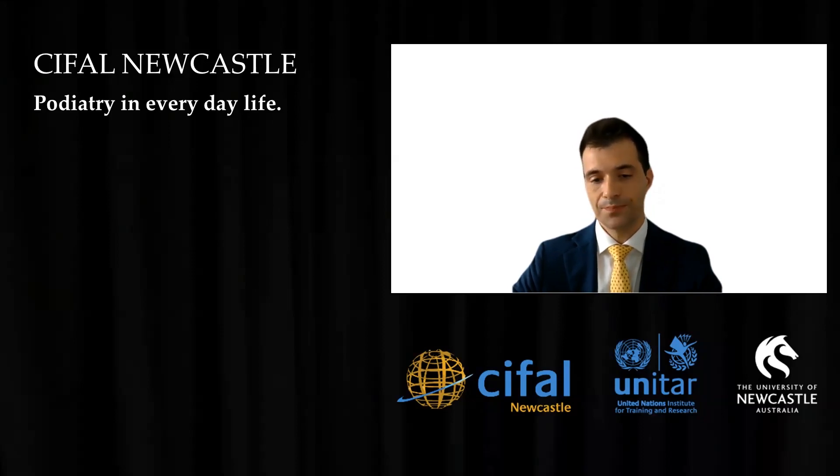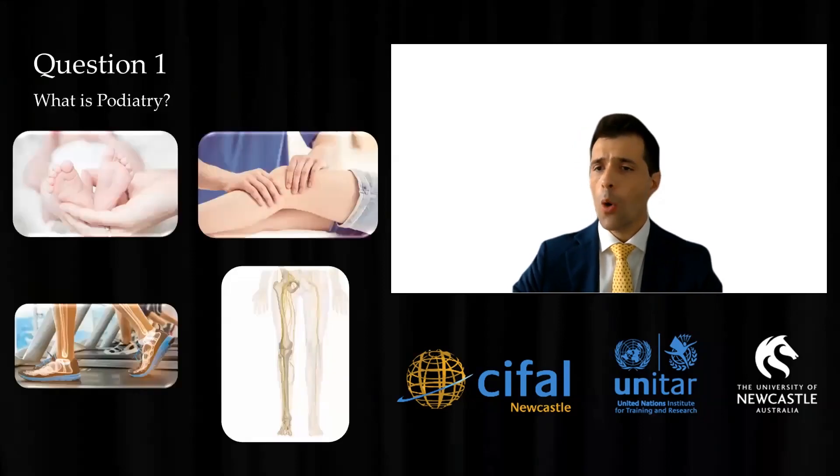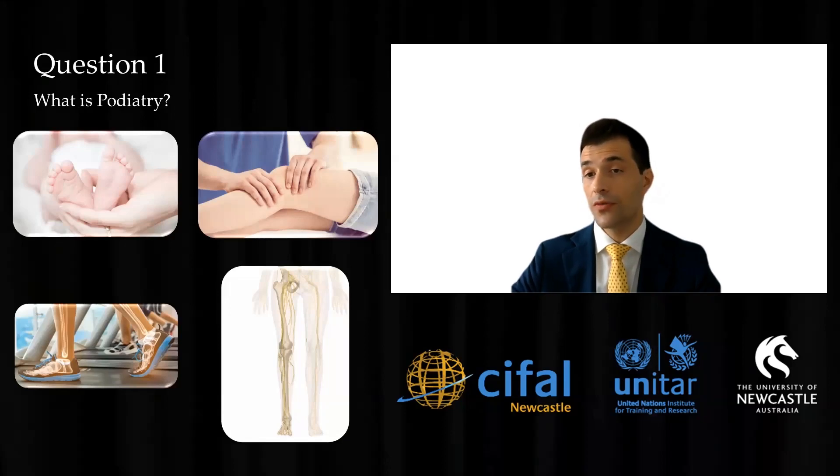So what do we do? What is podiatry? Essentially, podiatry are specialists of the lower limbs. We are a registered medical profession trained to assess, diagnose, treat, and evaluate abnormalities and pathologies related to the foot and the lower limbs in people of all ages.